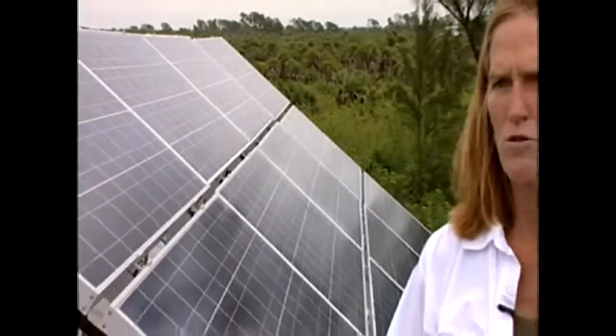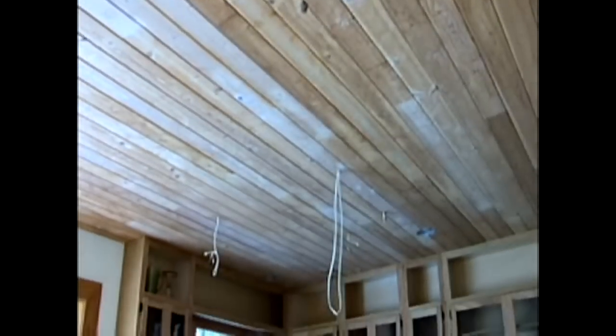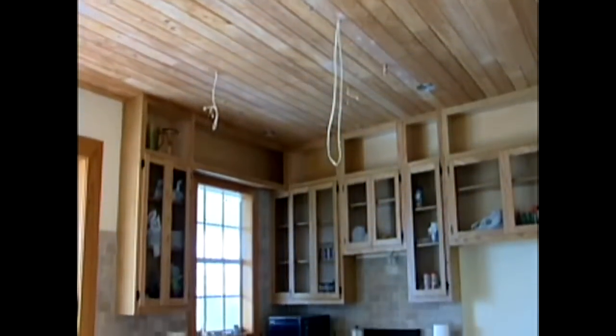Here's our system. We are completely off the grid, unlike some of the other solar homes you're seeing. We go from the solar panels to the batteries to the inverters. We have a system that is fully capable of supplying all the power we need — refrigeration, lights, anything we can use in a normal home.